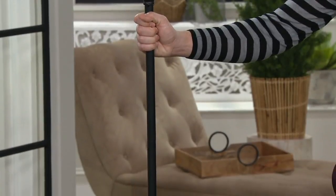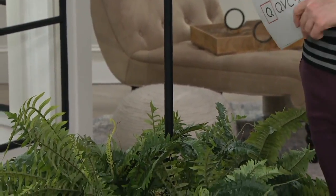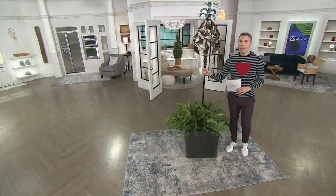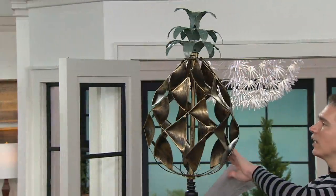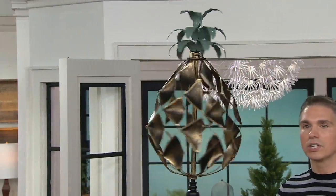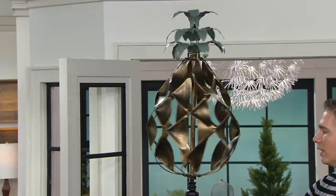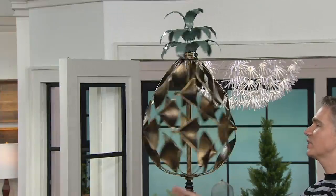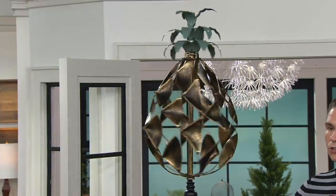This is the very first ever pineapple spinner that she's brought to us here at QVC. It's beautiful — it's 84 inches tall. It's a gorgeous pineapple design that is going to spin in the wind. We've had a lot of crazy wind the last couple of days; I would have loved to see this spinning out there. It's a beautiful, substantial design.